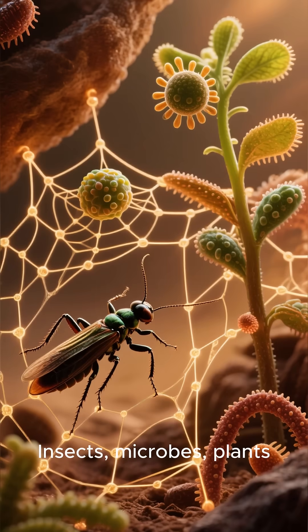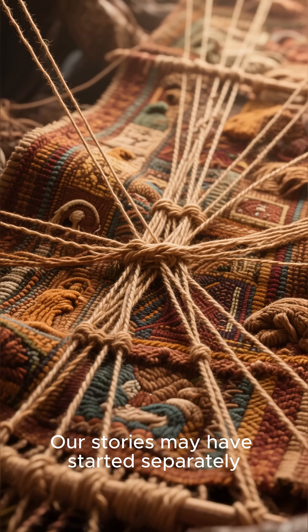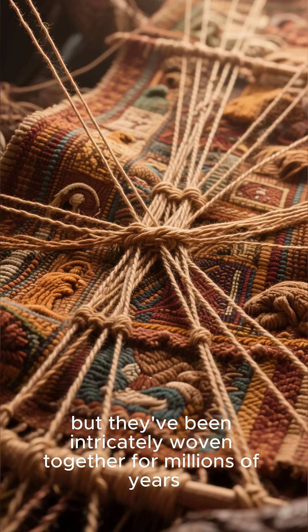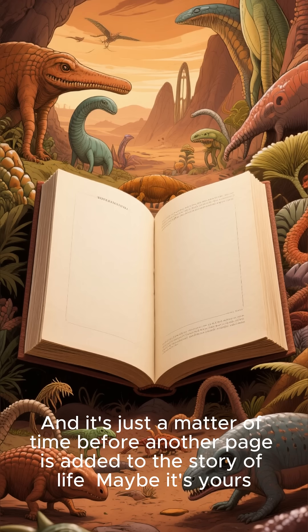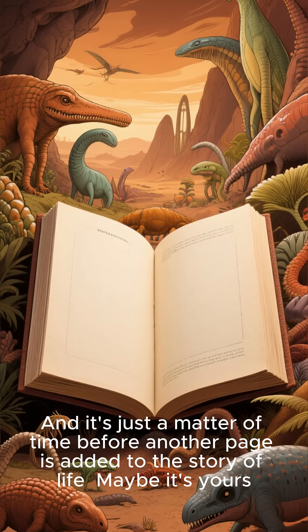Who knows what amazing adaptations will evolve next? Insects, microbes, plants — we are all part of a grand interconnected web. Our stories may have started separately, but they've been intricately woven together for millions of years. And it's just a matter of time before another page is added to the story of life. Maybe it's yours.